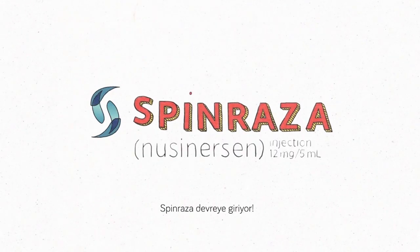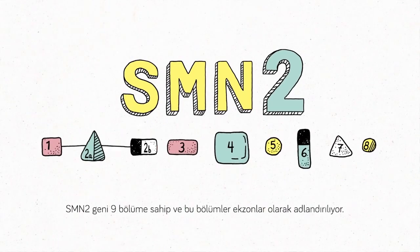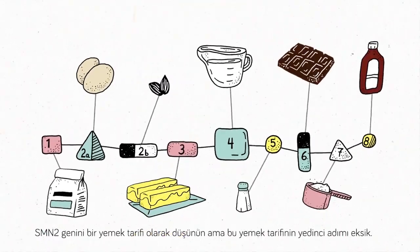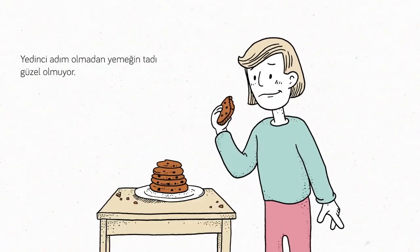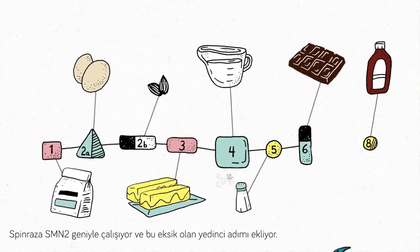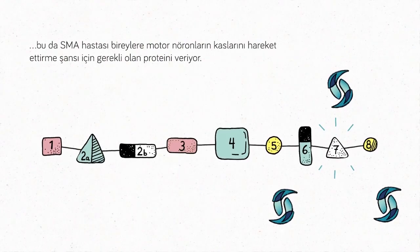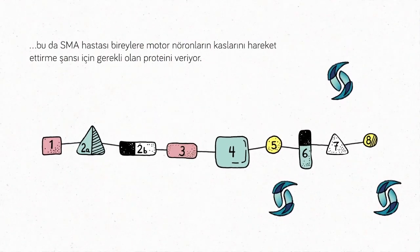This is where Spinraza comes in. The SMN2 gene has nine parts called exons. Imagine the SMN2 gene is a recipe, but the seventh step is missing. Without it, the food doesn't taste good. Spinraza works with the SMN2 gene to add the missing seventh step, which gives people with SMA more of the protein their motor neurons need to give their muscles a chance at moving.